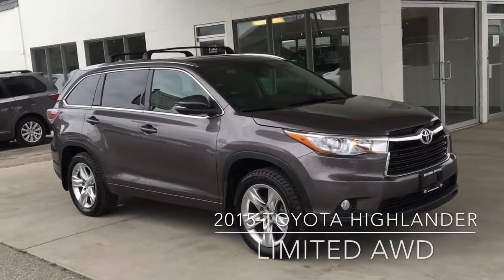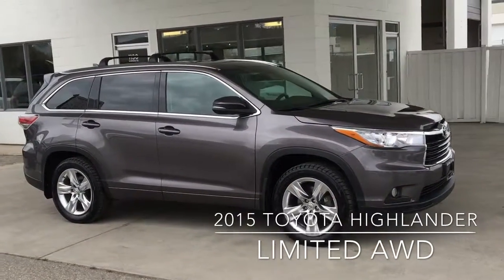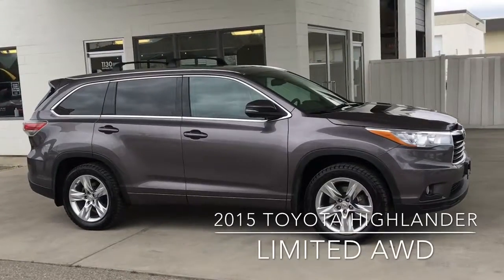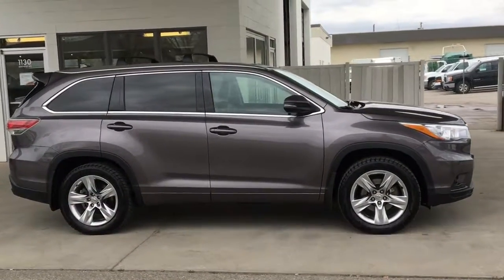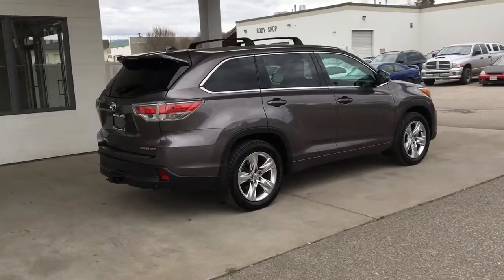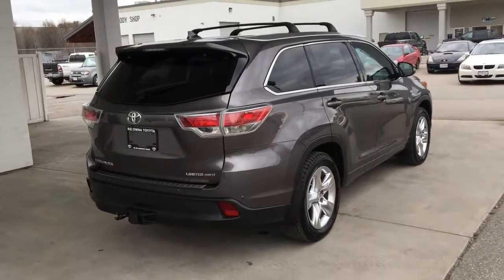Check out this impressive 2015 Highlander All-Wheel Drive Limited. It's in top condition and comes equipped with driving lights, factory roof rack, and beautiful 19-inch five-spoke alloy wheels. The vehicle's upscale look continues around back with a rear spoiler, tinted glass, and Limited all-wheel drive badging.